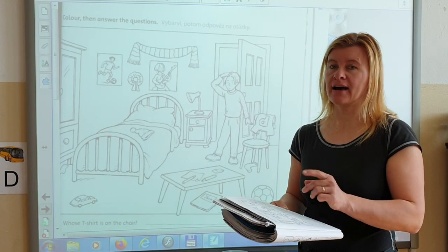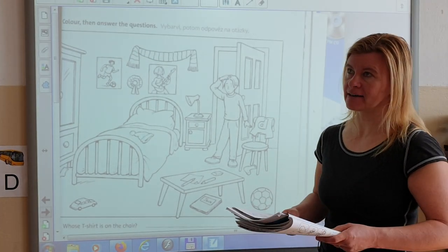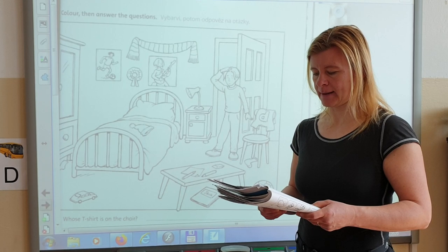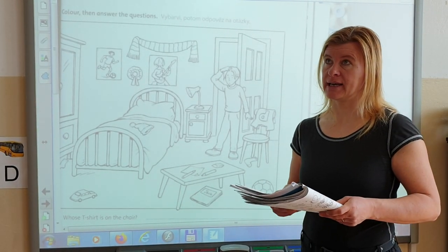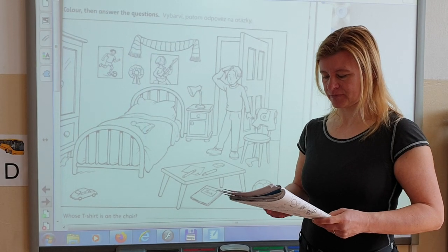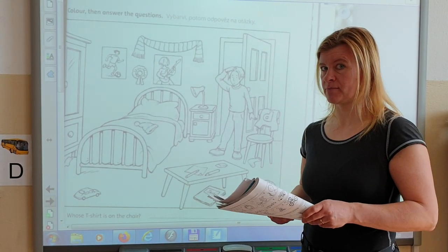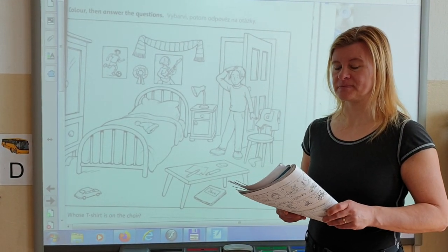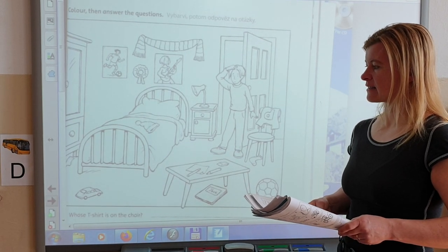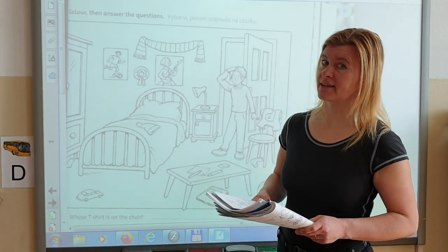On the bed is a hat — the hat is brown. The wardrobe is orange. The pencils on the table are red. The car is yellow.